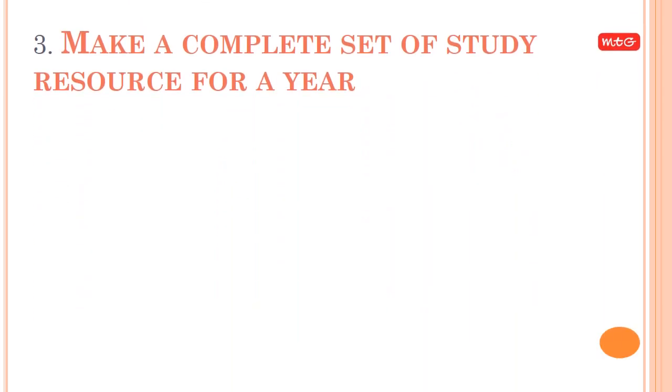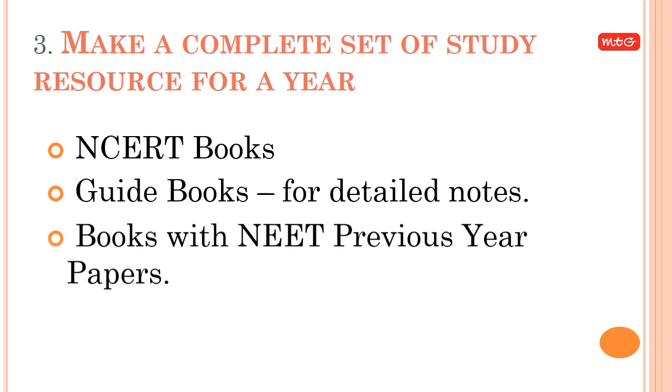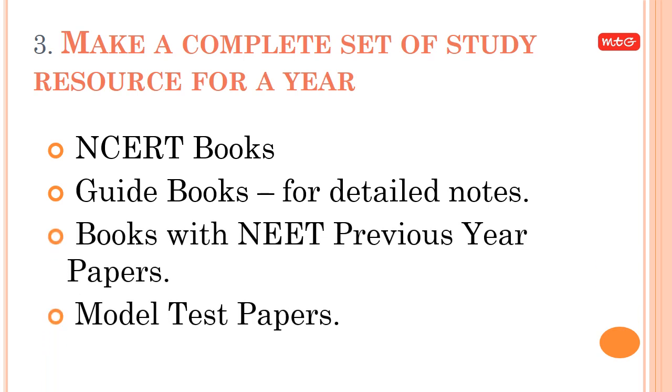Tip 3: Make a complete set of study resources for the year. This includes NCERT books, guidebooks for detailed notes, books with NEET previous year papers, and model test papers.